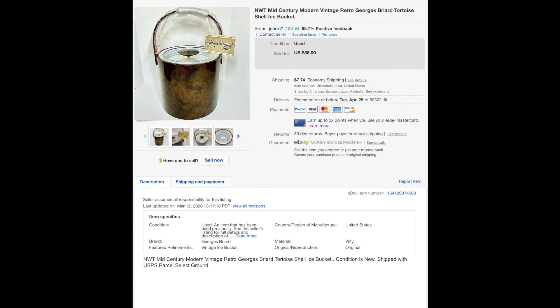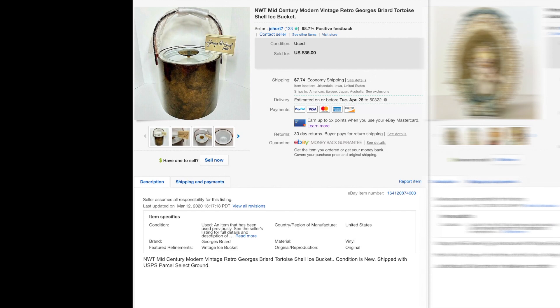This is a Georges Briard ice bucket, tortoiseshell, really nice with new tags. I picked this up in St. Louis right before the pandemic shutdown when I dragged my sister and Samantha to every thrift store known to mankind. Listed for $35, sold for $25 — they got a pretty good deal. It's very mid-century modern.